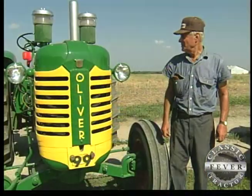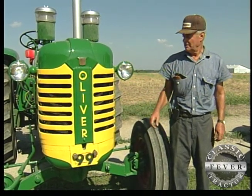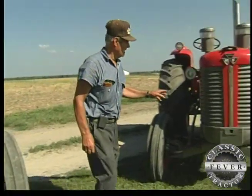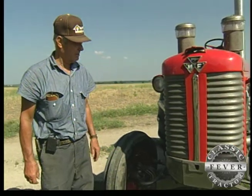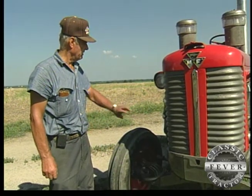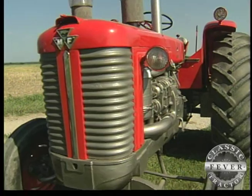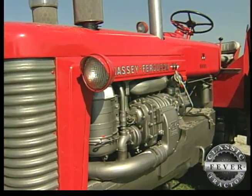About all the difference between these two tractors is the grill and the hood. The Oliver's got the bar grill and the Massey here's got this green-type grill and the hood. And that's the decal — of course Oliver's got a decal on the front too — but that's basically the only difference. Everything else — the engine, the drive chain, the frame — everything is identical between the two.